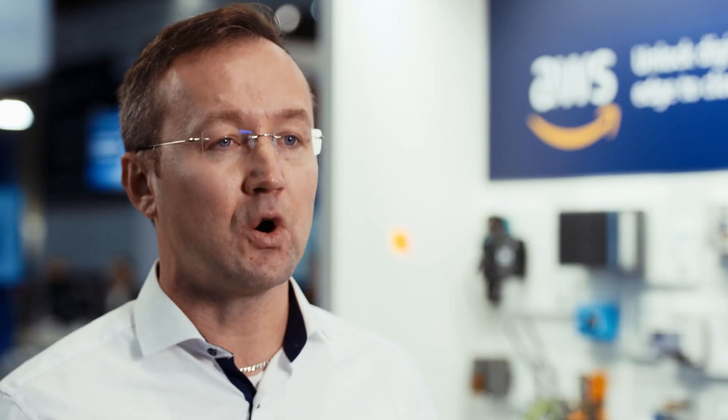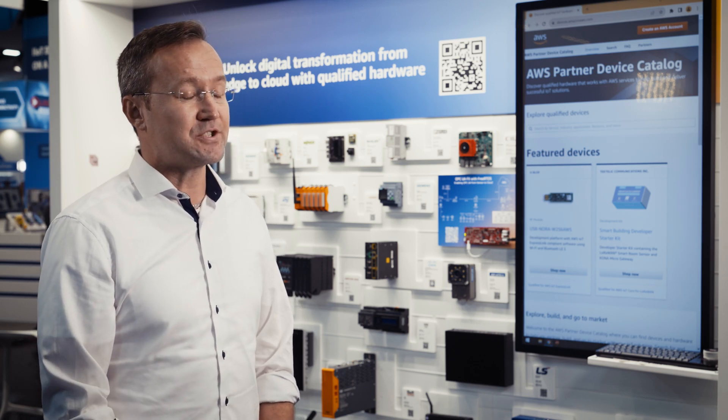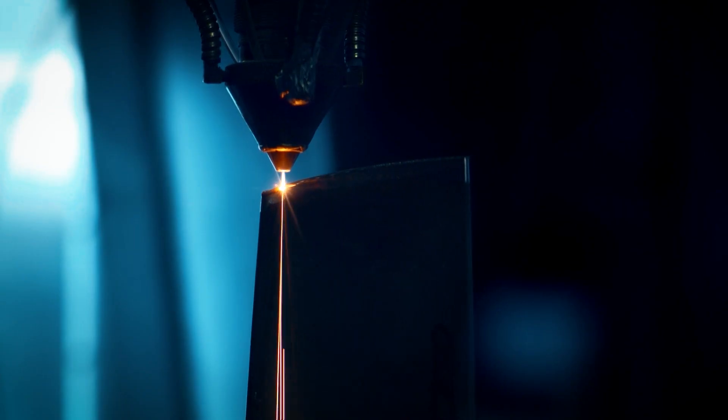The overarching goal is to bring the speed of the cloud into the shop floor. This is the big merge of IT and OT. The challenge with that is that there is no shop floor like another — shop floors tend to be highly diverse, heterogeneous, and complex.